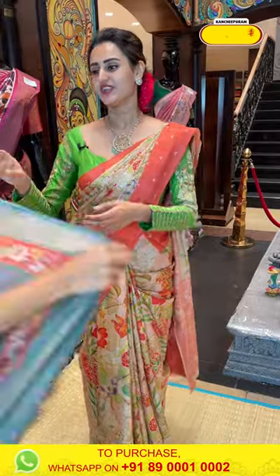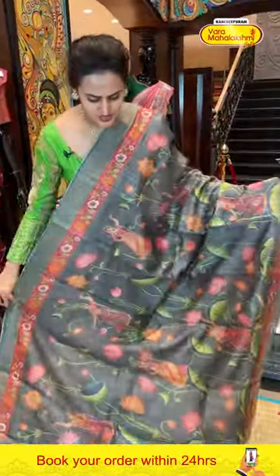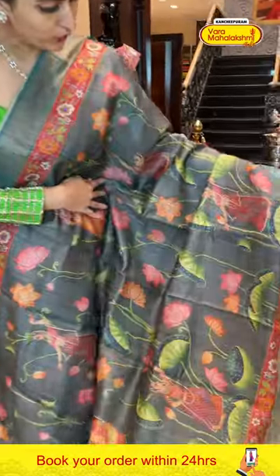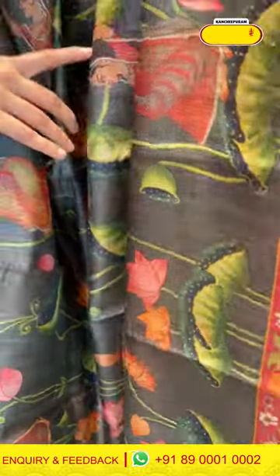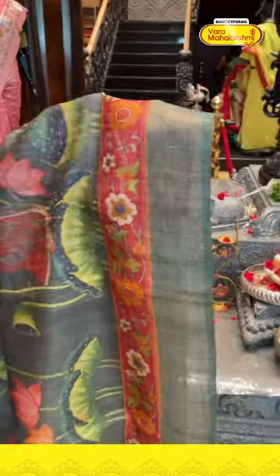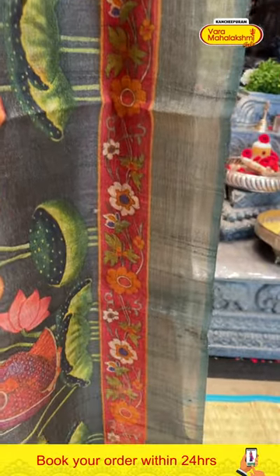Moving on to the next saree — it's a gorgeous grey colour saree, very pretty, very lightweight, body-friendly. In the body, we have women motifs, floral and leaf print all over the body — very colourful. It's a nice elephant grey with floral and leaf, contrast khadi border, and gold zari. It's a gorgeous saree.